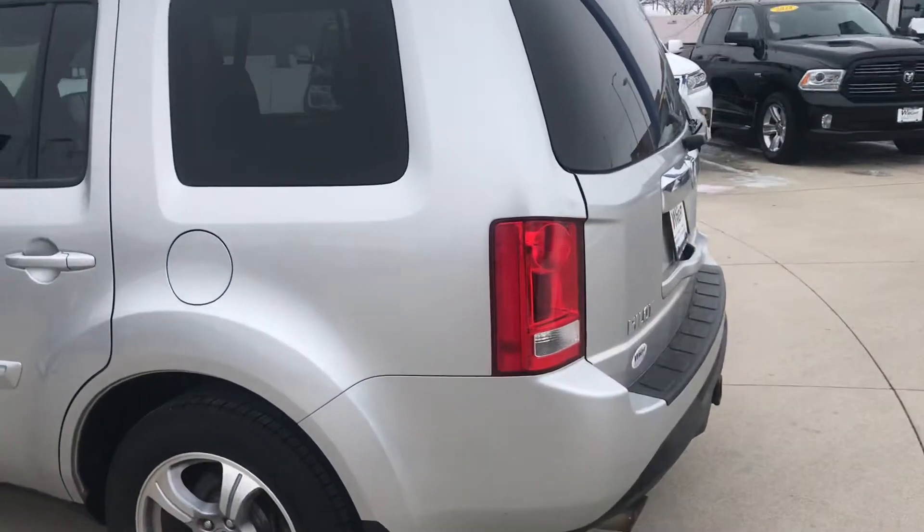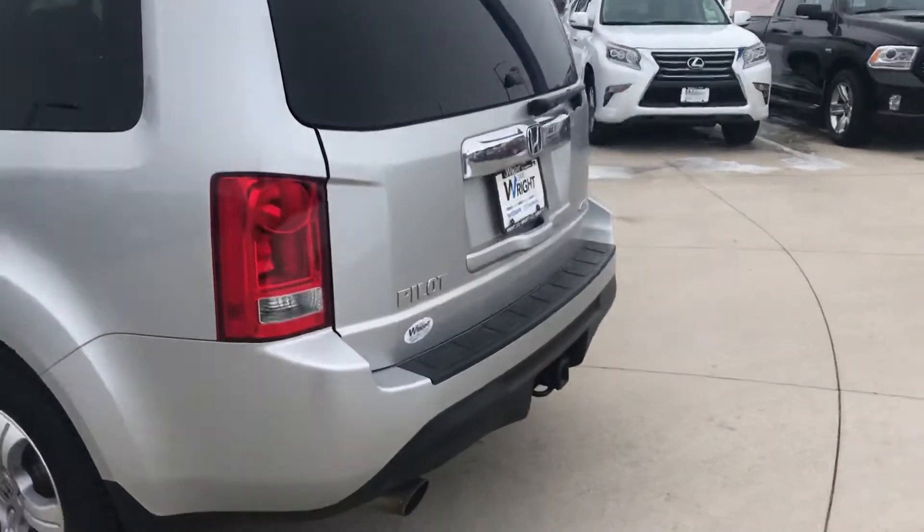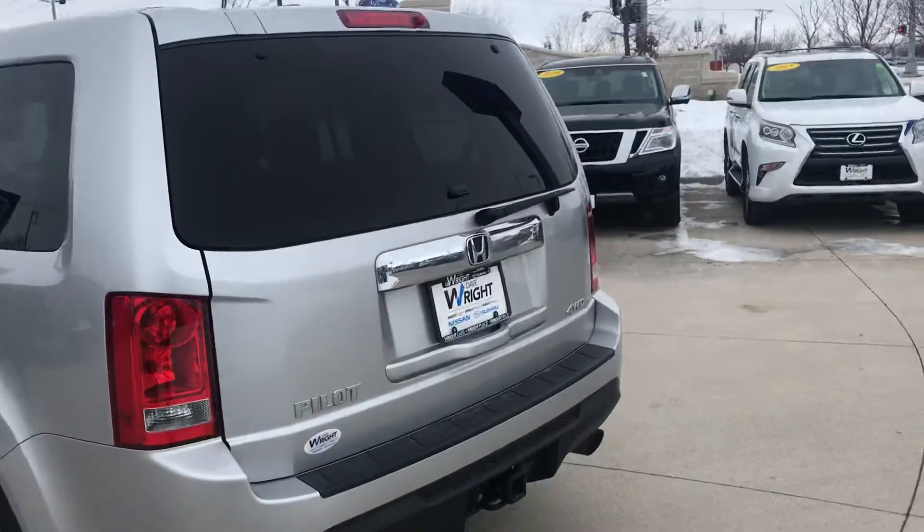This one is in really, really good condition — excellent condition, dare I say. The people that had it took real good care of it.